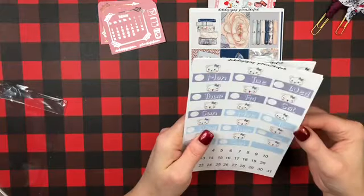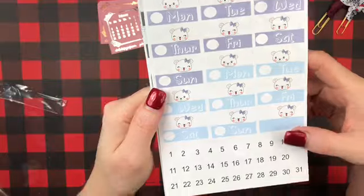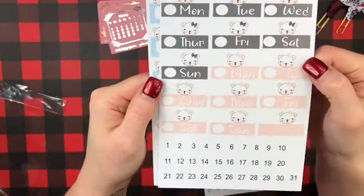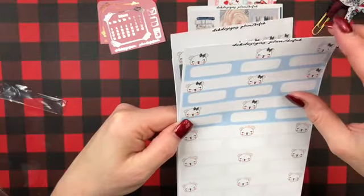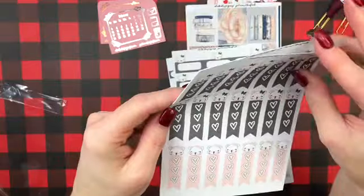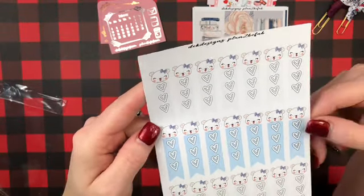This is the Boo Bear functional bundle. Look — Boo Bear Monday through Friday or Monday through Sunday, and then in a different color, and then your dates. These are the quarter boxes, the matching quarter boxes. And then the flags with Boo Bear at the top — her little bow in her hair, matching bow with that if y'all notice. And then more of the Boo Bear and the flags with the matching little bows in her hair. So sweet.